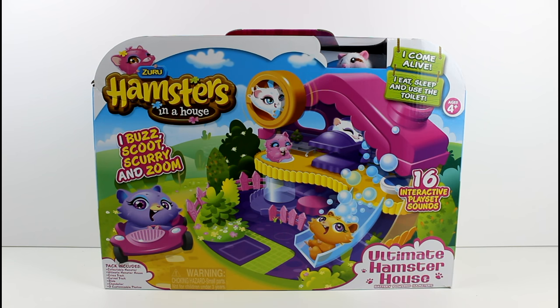So this is the ultimate hamster house - got to save the best for last. It's a battery-powered hamster. The pack includes a collectible hamster, ultimate hamster house, cross-track, curved track, slide, chandelier, and three customizable photos.